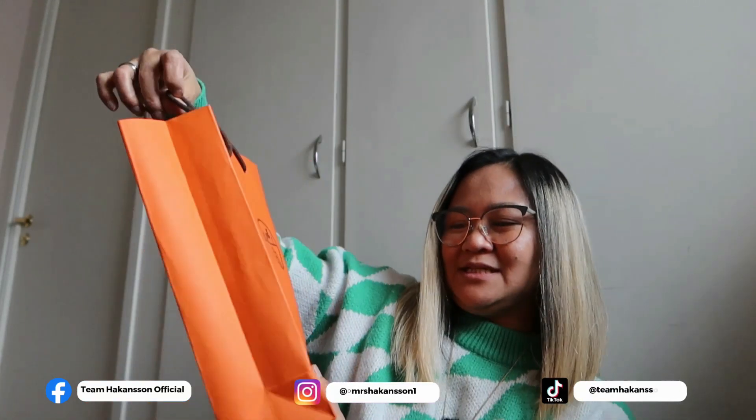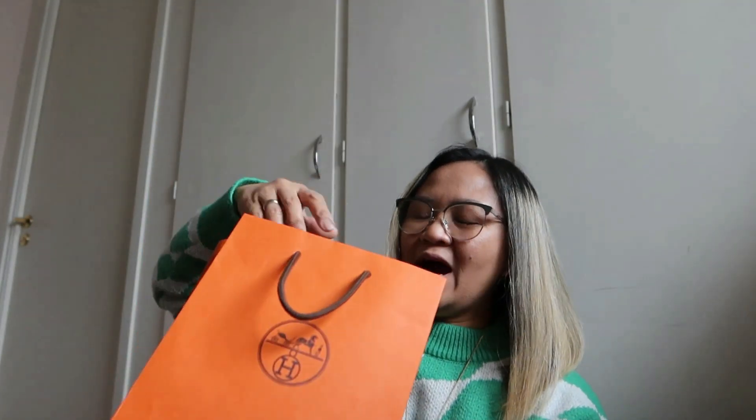It was a good shopping experience overall. So let's proceed. As you can see, yes, it's from Hermès — Hermès Denmark. We went to Copenhagen, Denmark, and this is my first ever Hermès purchase. I was so happy I owned one of their products. It's just a small paper bag, so you probably have an idea — it's an accessory of course.